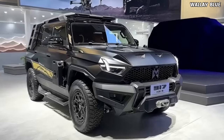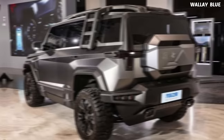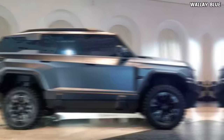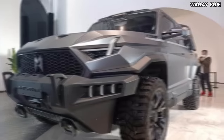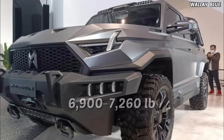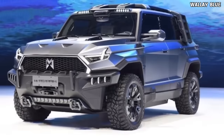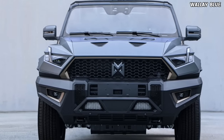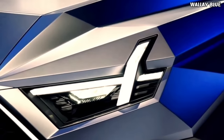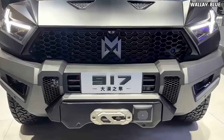The Mengshi 917 boasts dimensions of 4,987 millimeters in length, 2,080 millimeters in width, and 1,935 millimeters in height, with a wheelbase of 2,950 millimeters, and weighs between 6,900 to 7,260 pounds. The car's body features numerous sharp edges, giving it a brutal appearance from all angles. The front grille is octagon-shaped, adorned with tiny air intakes. Unusual-shaped headlights and four backup lights from below contribute to the Mengshi 917's off-road readiness.